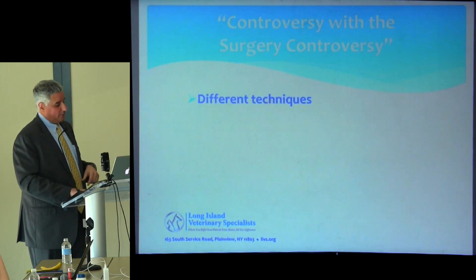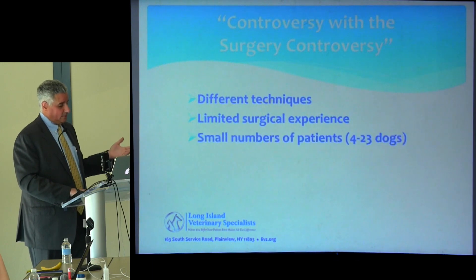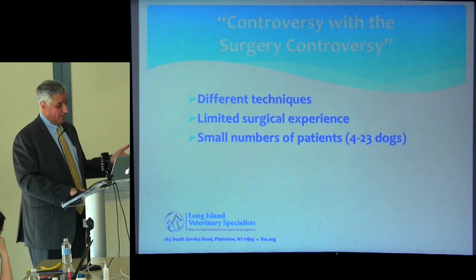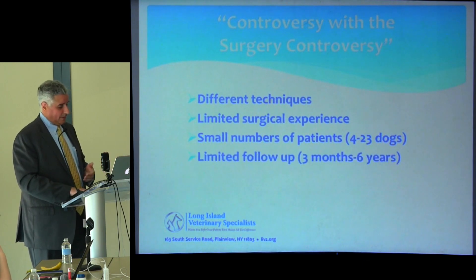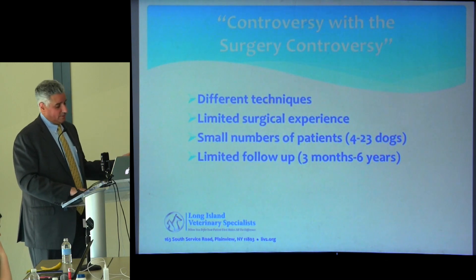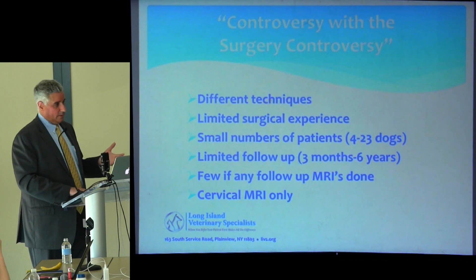The surgery controversy involves many variables: different techniques, varying levels of experience, and literature filled with small case series — four cases, 23 cases — with follow-up as short as three months to determine surgical success. Virtually none of them have follow-up MRIs to determine what's going on, and if they do have an MRI it's a cervical MRI only.